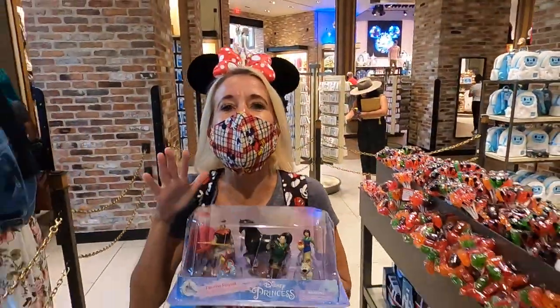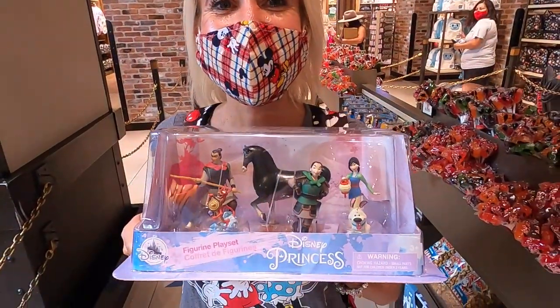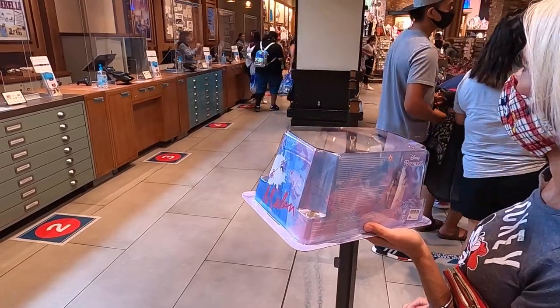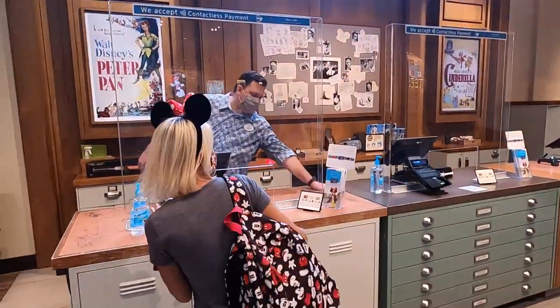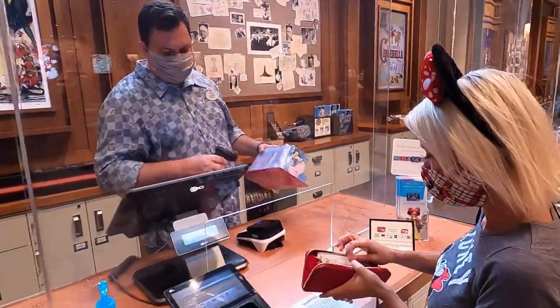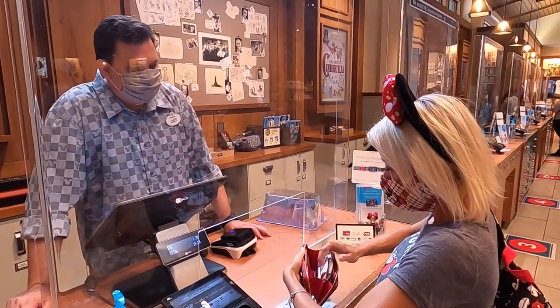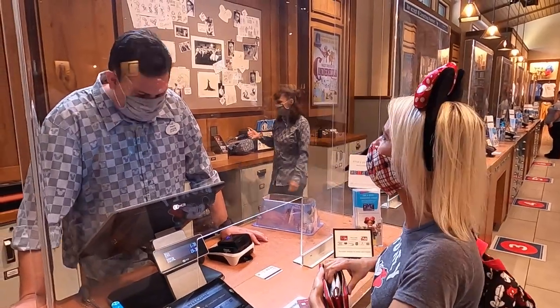Bill wants this Mulan scent to add to his collection. It is the highest one — Signature Plus.